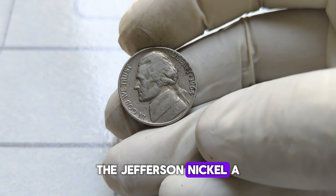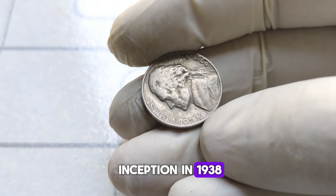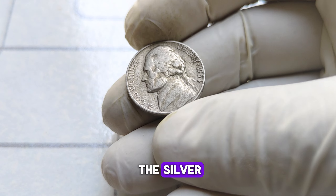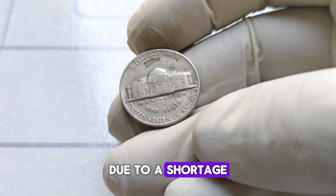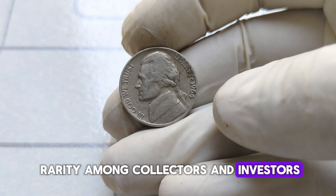The Jefferson nickel, a staple in American coinage, has a rich history dating back to its inception in 1938. But what makes the 1964 edition so special? It's all about the silver. Unlike its predecessors, the 1964 Jefferson nickel was struck in 90% silver due to a shortage of nickel during that time, making it a rarity among collectors and investors alike.